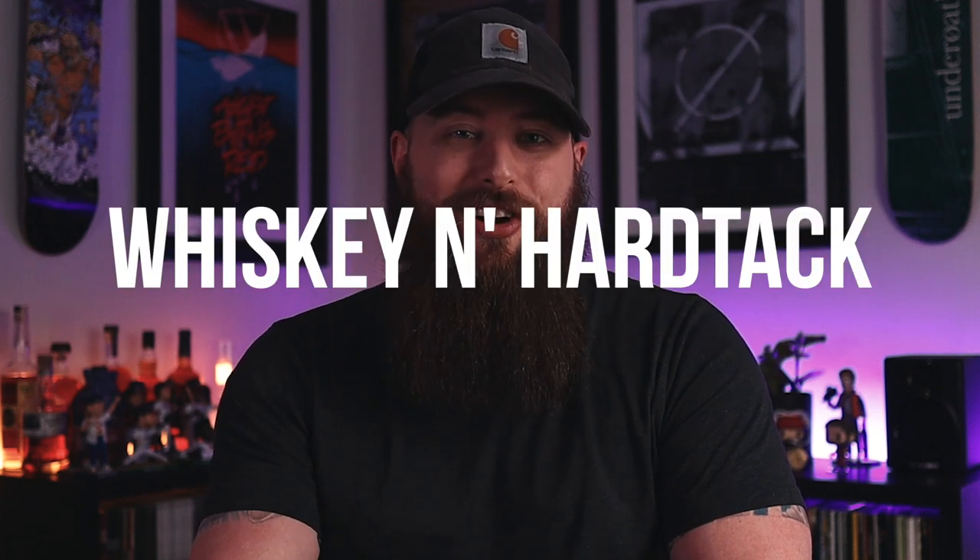What's going on guys, welcome back to the channel. Today we're going to be talking about Whiskey and Hardtack. We have a ton of products to go over and scent profiles, so I'm going to do my best to make this short, sweet, and to the point. If you're not subscribed to this channel, there is that button down below — I'd really appreciate you hitting that. We are so close to a thousand subscribers and I can't wait to hit that milestone.